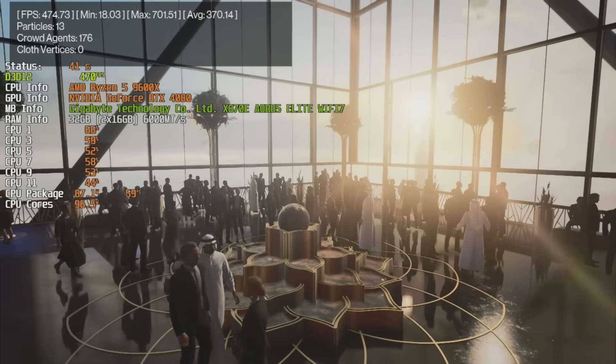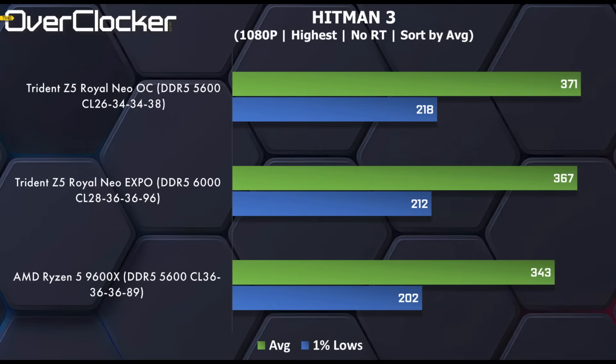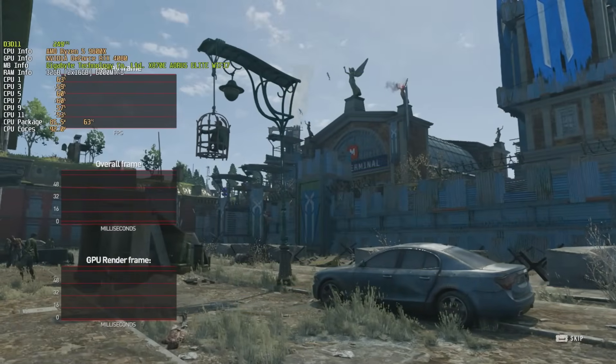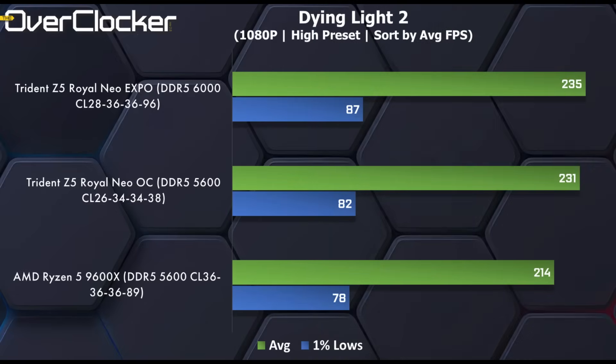Finally we get to the gaming benchmarks, starting with Hitman World of Assassination. There's a massive difference between the default CL36-5600 and the tuned CL26-5600 settings — 16fps higher in the 1% low and 15fps higher in the average frame rate, a close to 8% gain from simply tuning memory to CL26-5600. With Forza Horizon 5 however we hardly see anything; results are well within the margin of error so performance is by and large the same. Dying Light 2 expresses the differences well, giving the advantage to Expo settings with 1% lows up by 11% and the average frame rate improved by 21fps compared to the default setting.